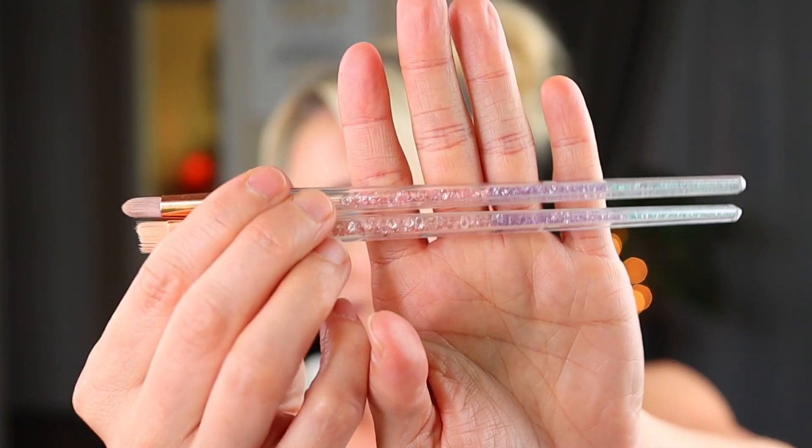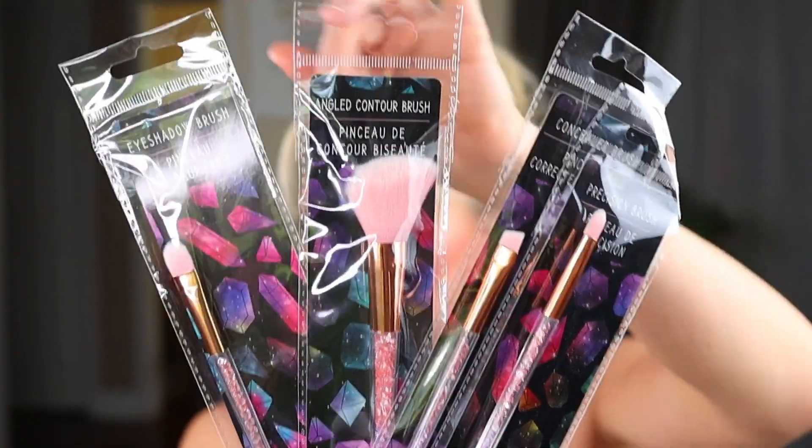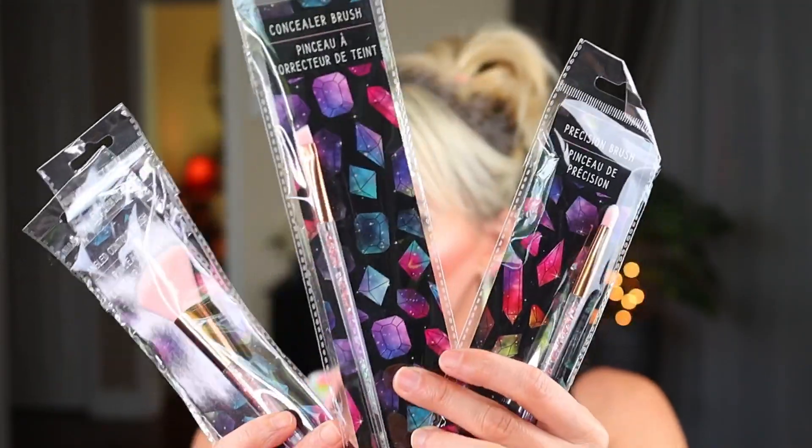I got a couple more items. I picked up four of these makeup brushes — they really don't have a brand on them. I got the Precision Brush and a flat brush; they have these beautiful handles. I picked up the four different ones they had: the eyeshadow brush, which is great for putting shimmer shadows and then spraying them with setting spray before putting them on your eye; the angled contour brush; the concealer brush; and the Precision Brush. I picked these up for a future giveaway.